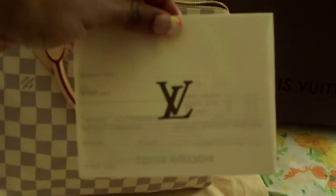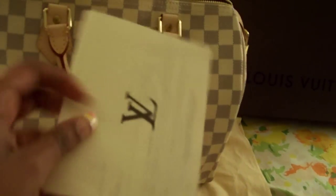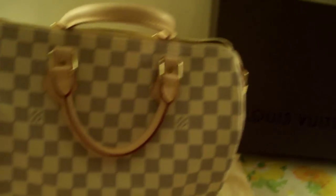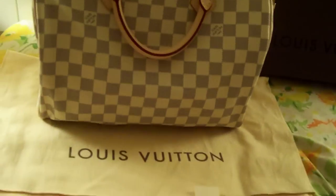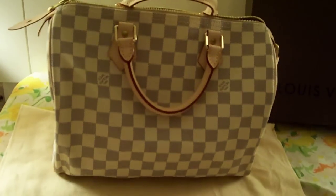And this is just the receipt. So this is my bag, and that's it — alright, bye guys!